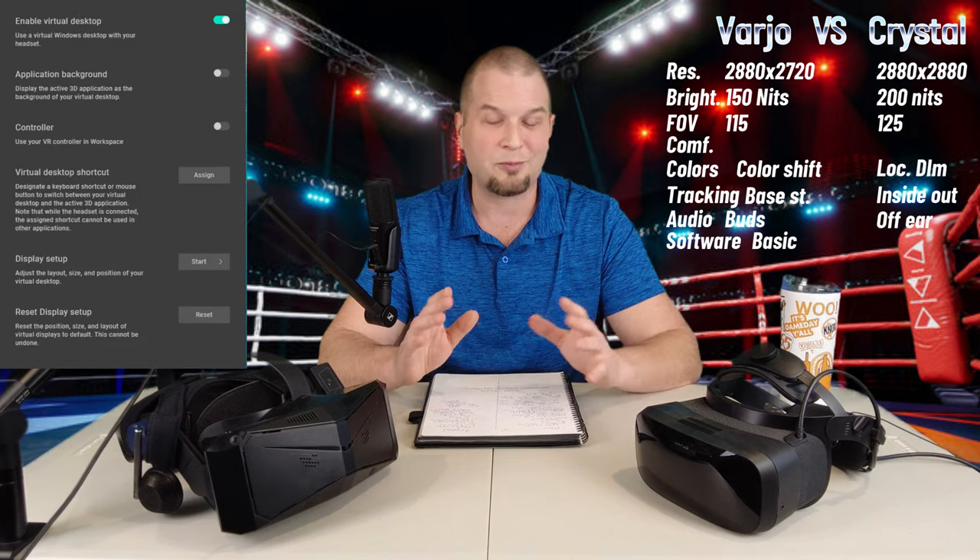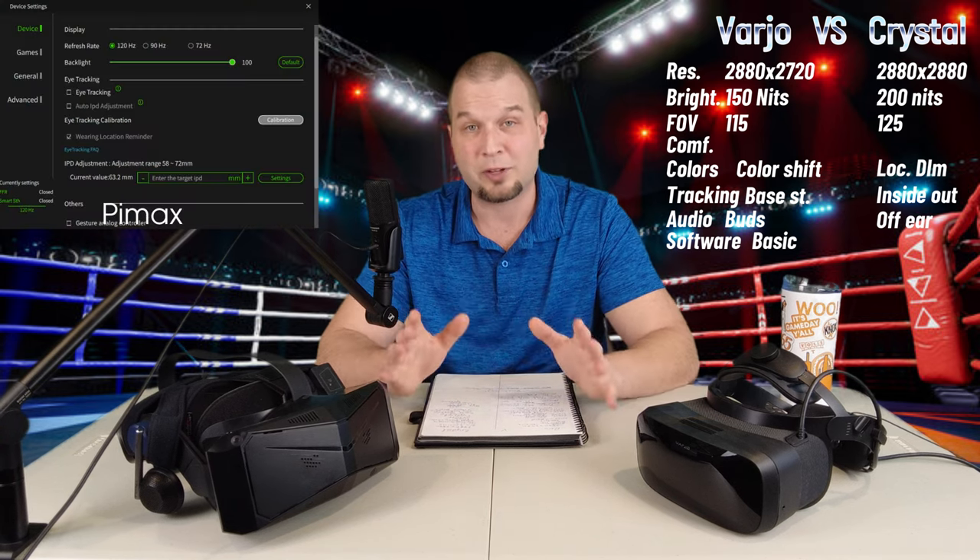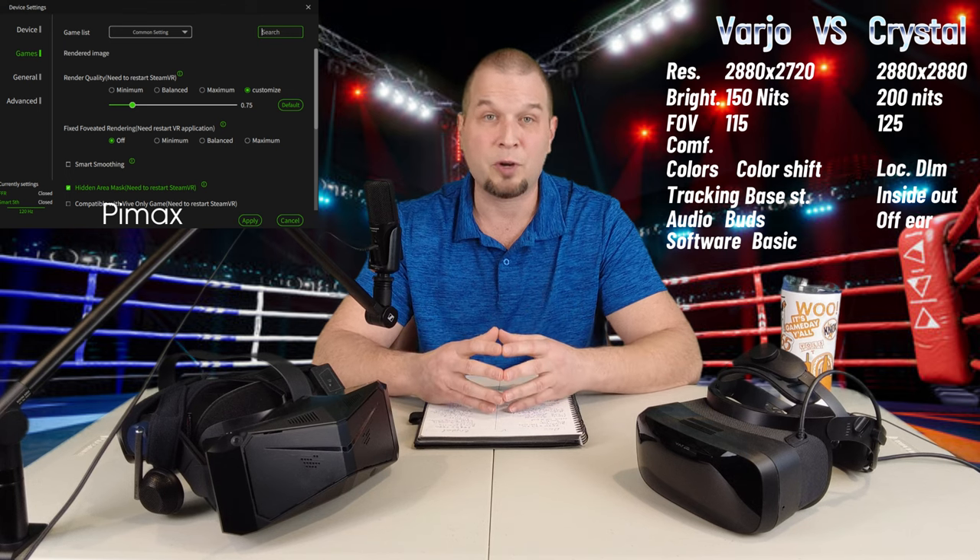The next thing to go over is the software for the Vario Aero and the Pimax software. The Vario Aero software is very nice and works flawlessly, but it's not very customizable — there are minimal things you can adjust. With the Pimax Crystal, on the other hand, there's a plethora of adjustments available: colors, fixed foveated rendering, and settings for individual games or simulators. There are so many things you can adjust with the Pimax Crystal, and they are continually updating their software. This category goes to the Pimax Crystal.